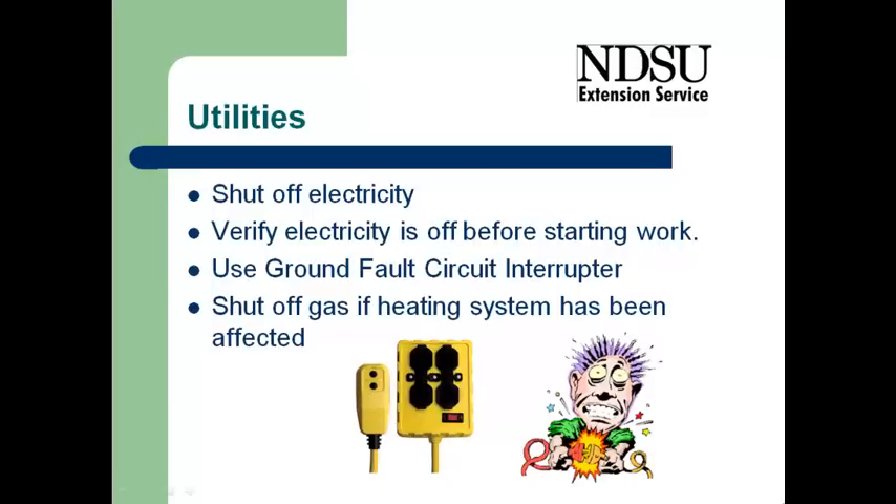And so it's important to use a circuit interrupter because that is what's going to provide you your personal safety. It measures the electricity going out to the piece of equipment, coming back from the piece of equipment, and if there's a difference,